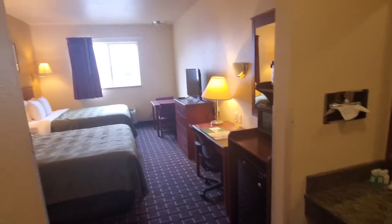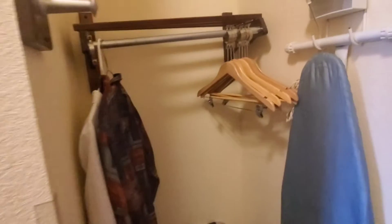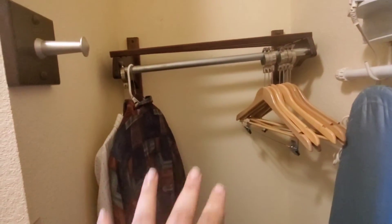This is a non-smoking, clean room. As we come right in, to our right we have an area for our hanging clothes. There are hangers, an iron, an ironing board, and a suitcase rack.